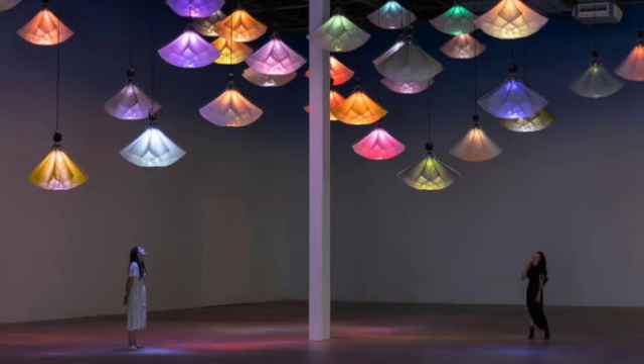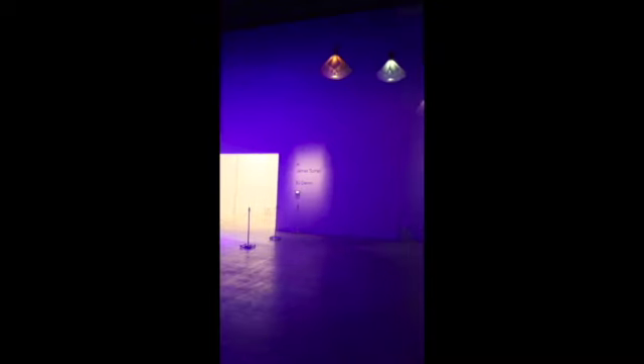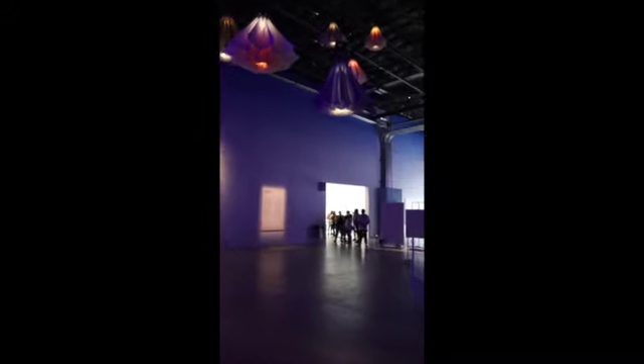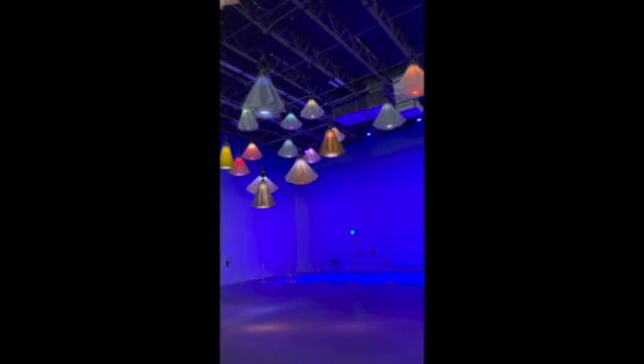When you first enter the exhibit, this is the very first thing that you are going to walk into. And for me, it was like stepping under the clouds. Look how beautiful that is. The music that is playing in the background comes directly from the exhibit itself, and it just gave me a sense of peace and relaxation while walking and going through all the exhibits.